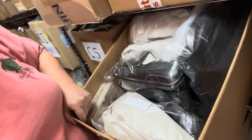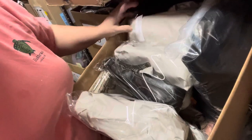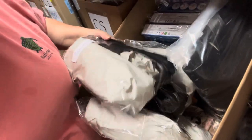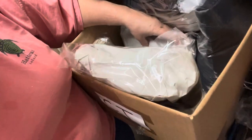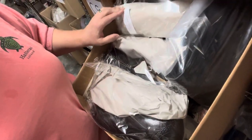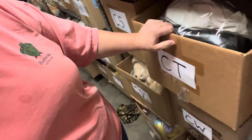Second thing is a pair of Vince Camuto shoes, and that is in box CT, which is right here. They're supposed to be in here... and they're not. You guys are gonna start laughing at me — I'm gonna have to go looking for those too. See, I told you it's a process, it's in progress.